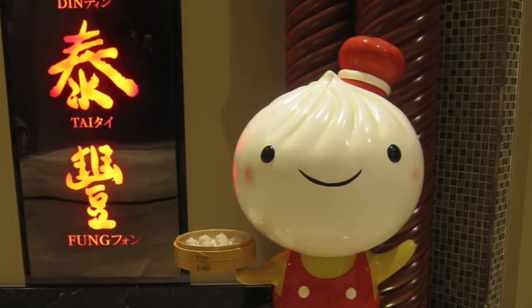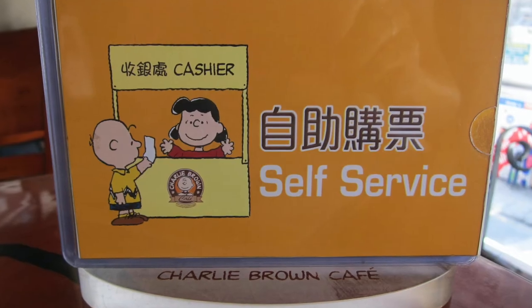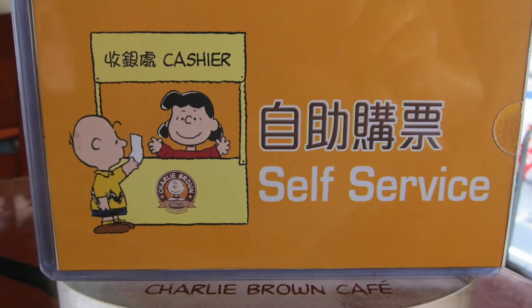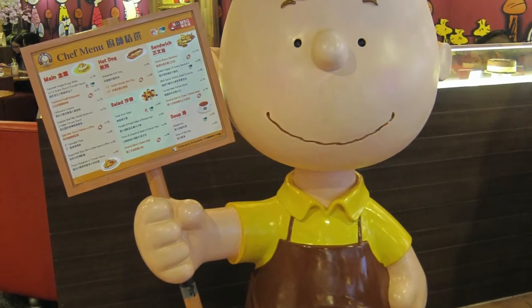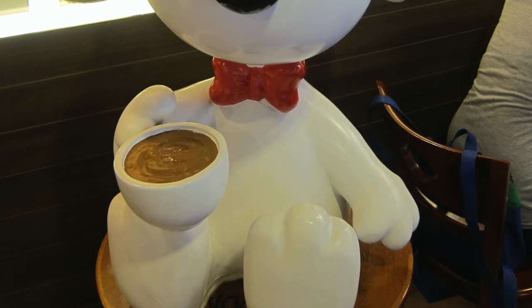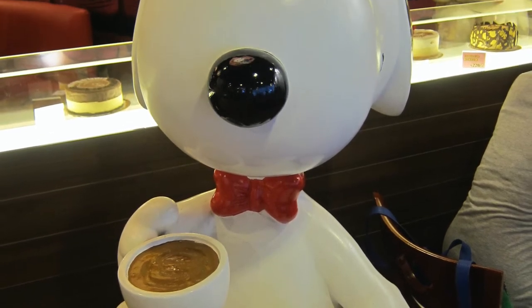The second thing you want to pay attention to is the service. This can often make the difference between a good dining experience and a bad one, just as much as the food itself, so your readers will want to know about it. Were the people who worked in the restaurant friendly and polite, or were they rude?